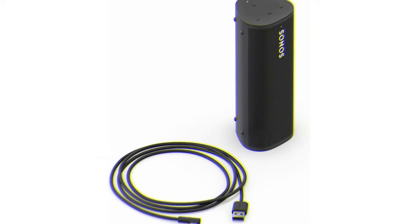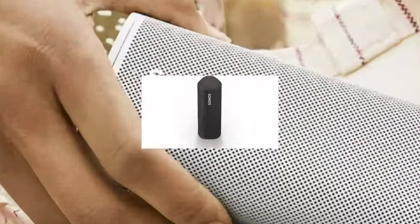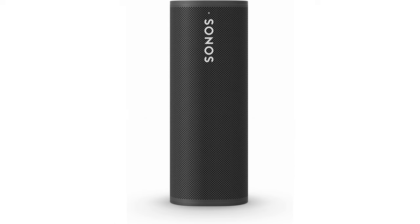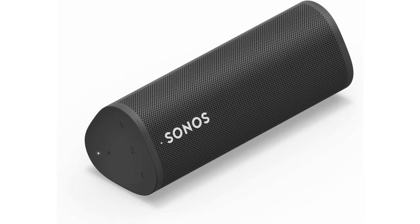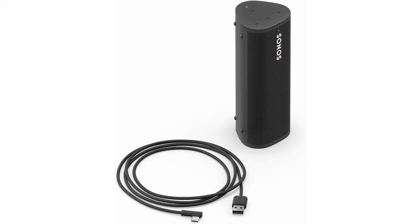The Roam also utilizes your home's Wi-Fi to sync up with other Sonos speakers, so if you've invested in a Sonos system, the Roam can serve as an additional speaker to pump out mids and highs, or seamlessly transfer to Bluetooth and go out to the park with you and your mobile device. Like most speakers we've tested from Sonos, the Roam also sounds great, producing excellent audio at decent volumes.